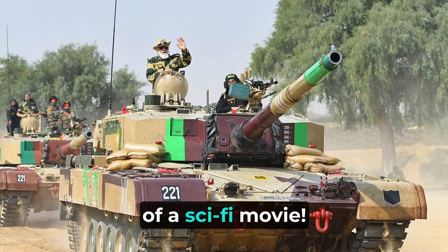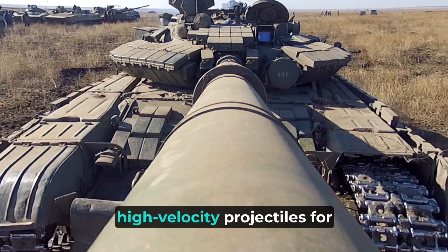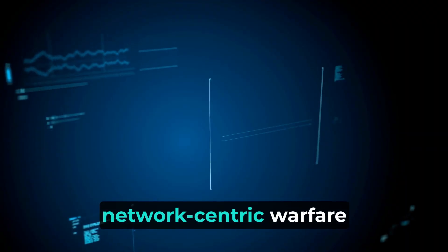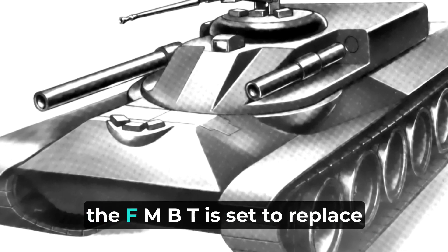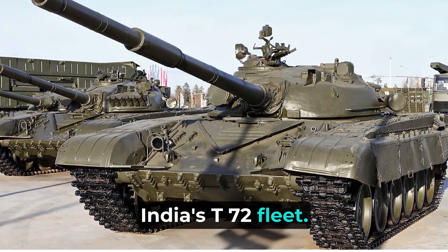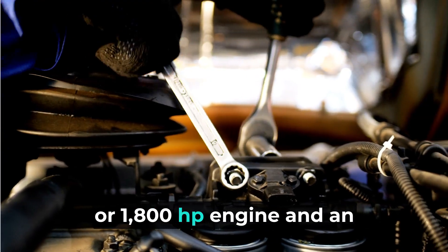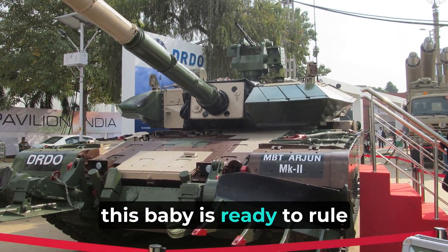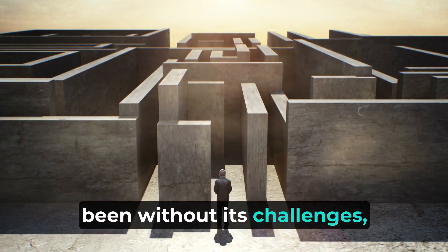Rumor has it the FMBT might even feature a high-power laser weapon alongside its main gun. It will fire high-velocity projectiles for extended ranges and possess network-centric warfare capabilities. Weighing around 50 tons, the FMBT is set to replace India's T-72 fleet, powered by an indigenous 1,500–1,800 hp engine with an automatic Bharat powerpack transmission.